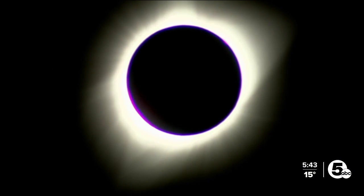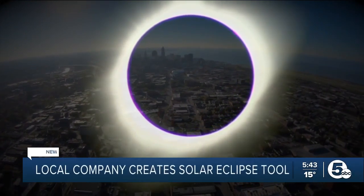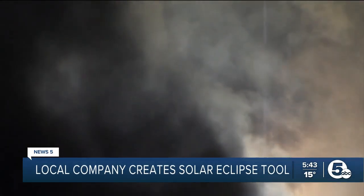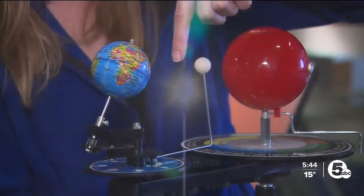There is a local way here for people to see the eclipse, and we got a sneak peek. It's a big deal in Ohio because the last one we had was in the 1800s. Around 3:15 in the afternoon, we will be in the path of totality, where the Earth, moon, and sun are in alignment and the sun is blocked by the moon for four minutes.